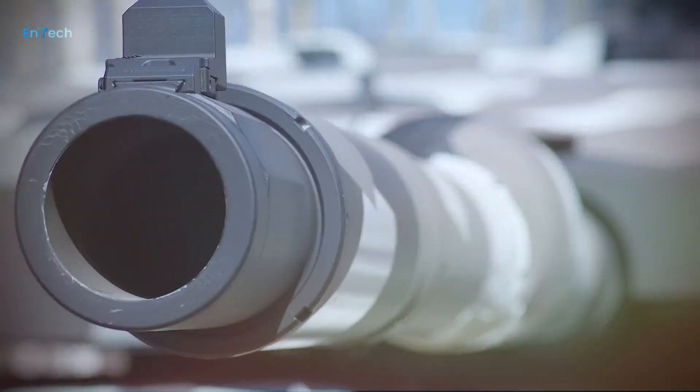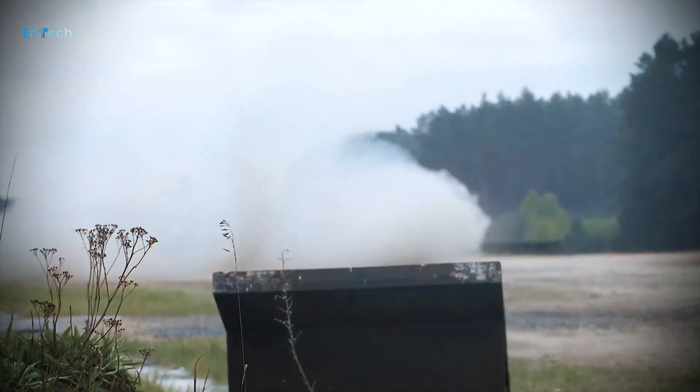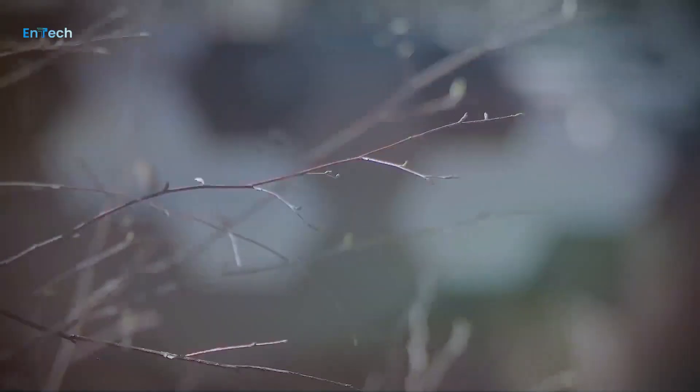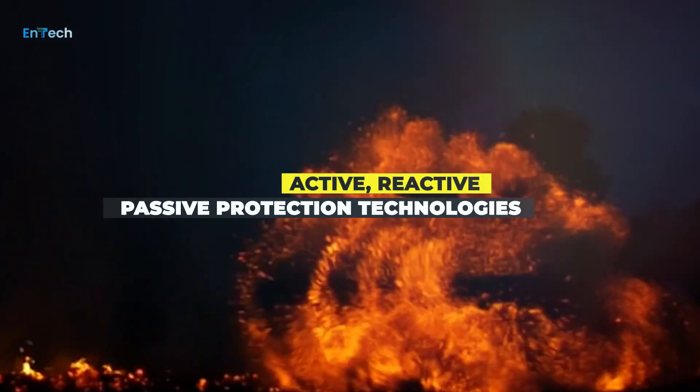The Panther employs a groundbreaking, fully integrated, comprehensive, weight-optimized survivability concept. In addition to classic measures, the Panther's digital architecture enables on- and off-board survivability with active, reactive, and passive protection technologies.